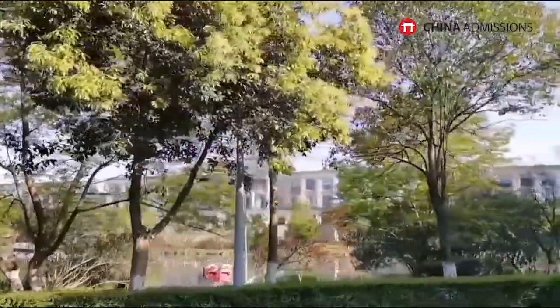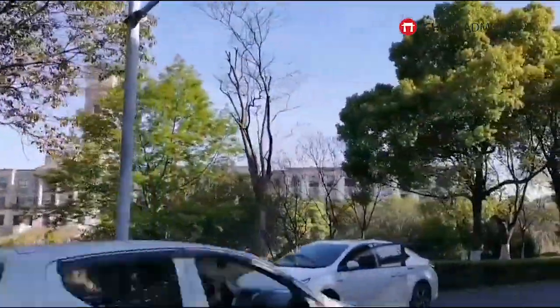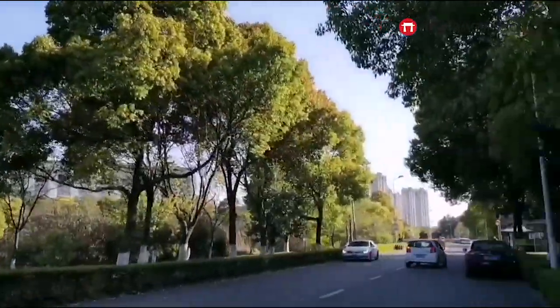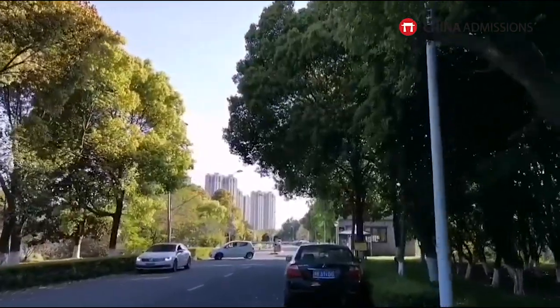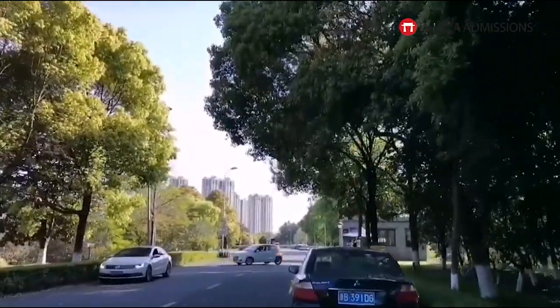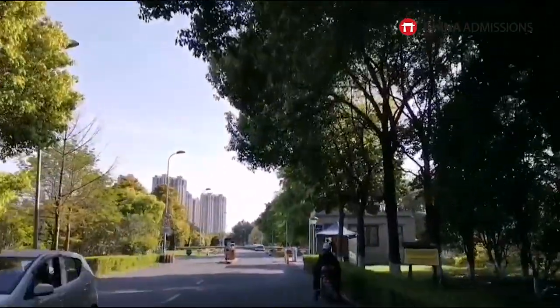All the trees are getting so much bigger compared to previous years, and from some angles you just cannot see the building. Currently the campus is under limited access — even staff like us need to have a certificate in order to get in. It's a little quiet as well because we don't have any students back on campus yet.